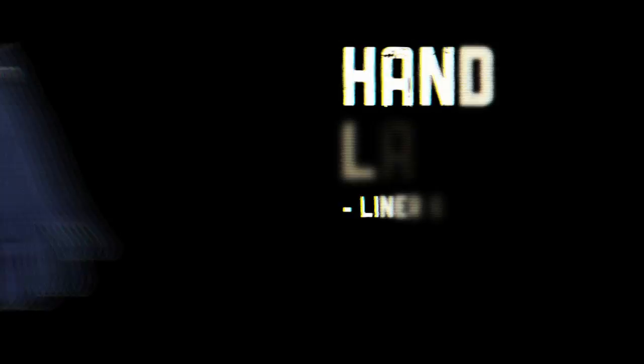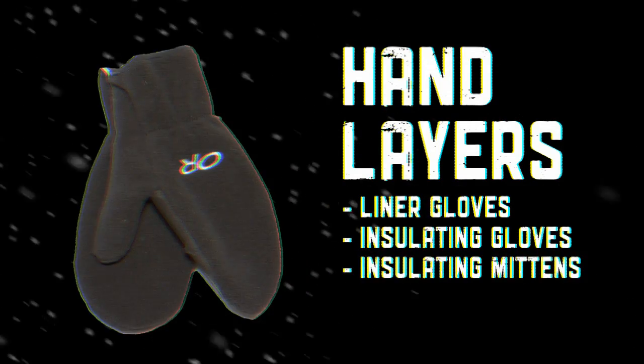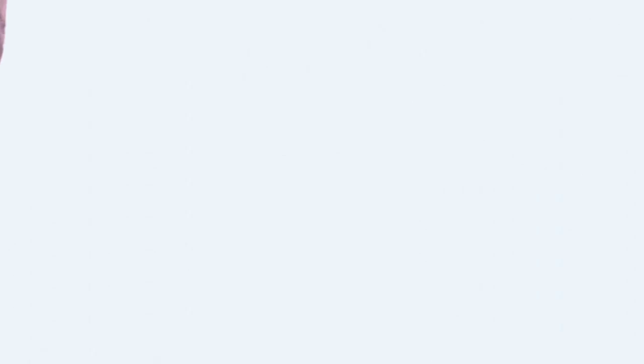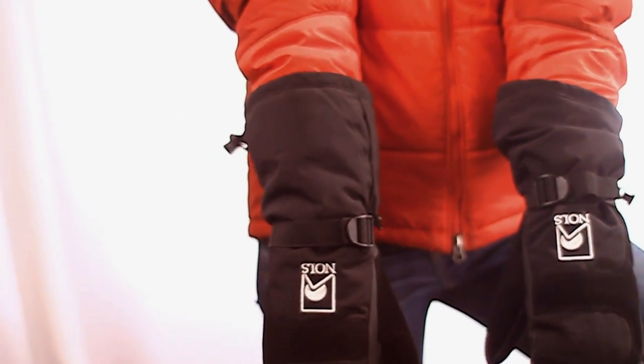On your hands, we recommend students bring two liner gloves, two warmer gloves or mittens in either fleece or wool, a big insulating mitt, and a shell mitten to go over the top. Liner gloves ensure you always have something on your hands; warmer gloves add insulation since liners aren't very warm; and shell mitts provide waterproofing for a variety of activities.